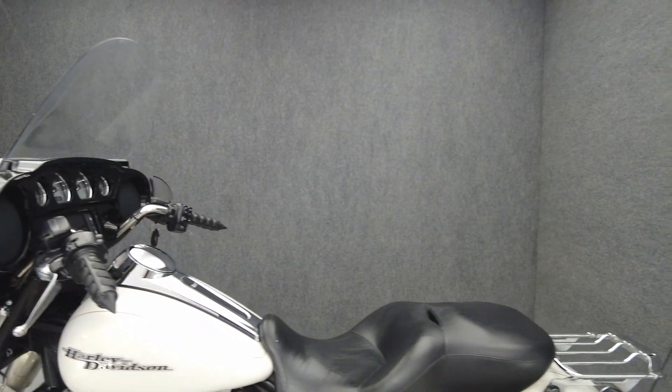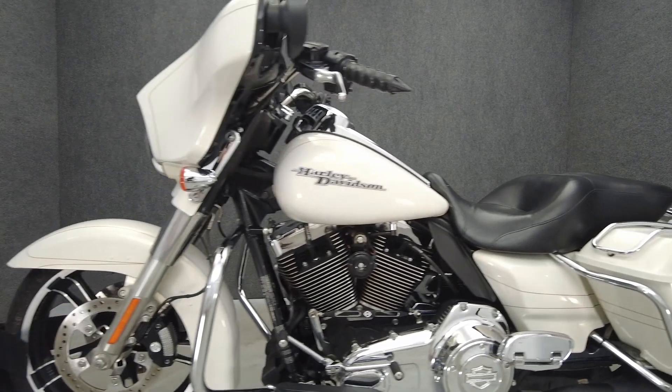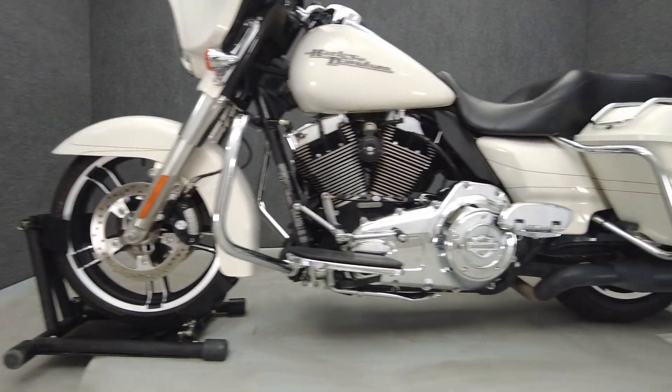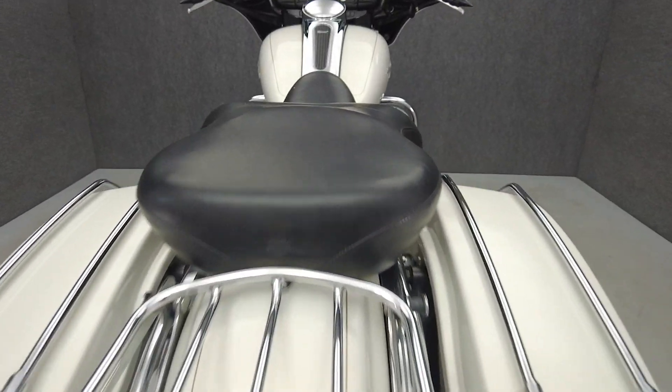Hot rod attitude and long-distance rideability are hallmarks of the Street Glide and make it an attractive option to riders. Powered by a 103 cubic inch V-twin motor, the Street Glide puts 101 foot-pounds of torque through a six-speed transmission. It has a 27-inch seat height and weighs in at 793 pounds.